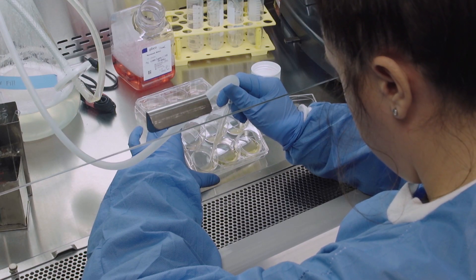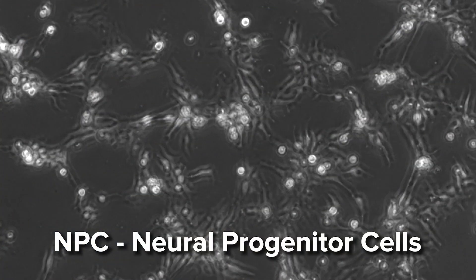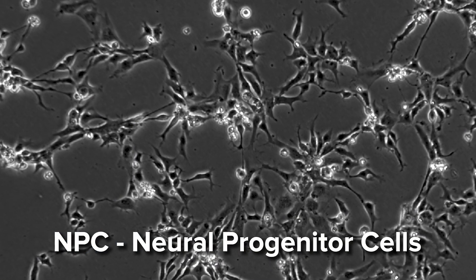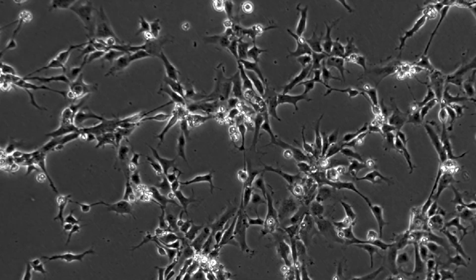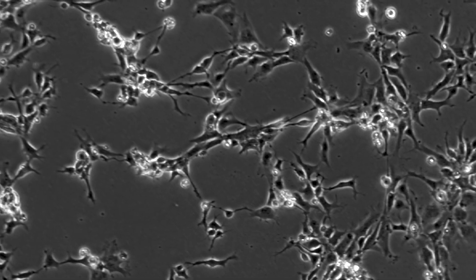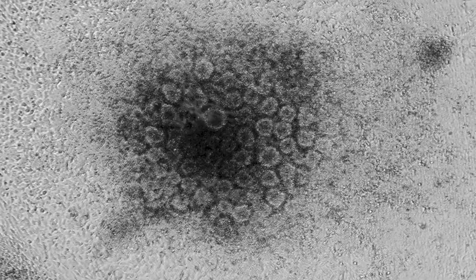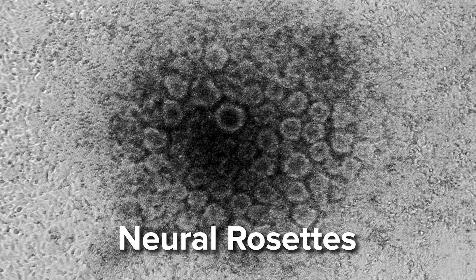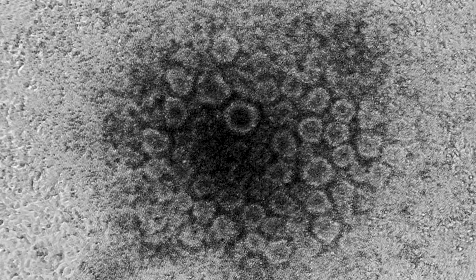To generate brain cells, we provide specific growth factors to guide the cells to become neuroprogenitors. These cells are the first step in brain development, and you can create all types of brain cells. These cells self-organize into neural rosettes, and we keep providing them with nutrients and factors for them to become healthy, mature neurons.